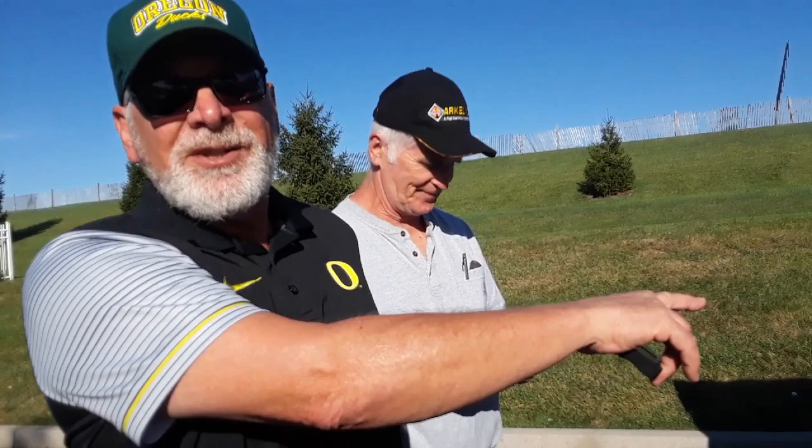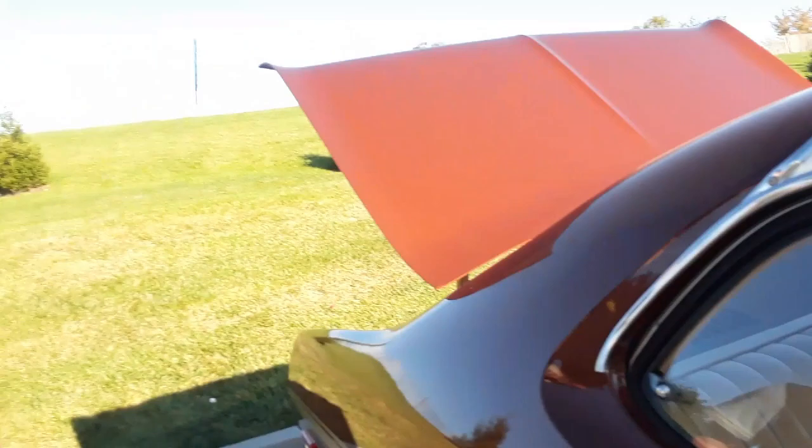Did you see the window sticker? I got the copy — no, this is the actual window sticker. The other one is the order form. From Brenner, right there on Packer Street. What did you trade in for $25? I traded in a 1964 Dodge Dart. Manual transmission? Yes. Deuce-and-a-quarter? Yes. Very nice.